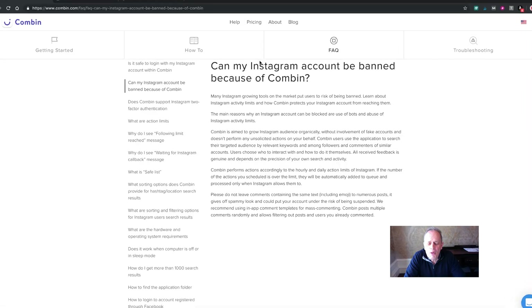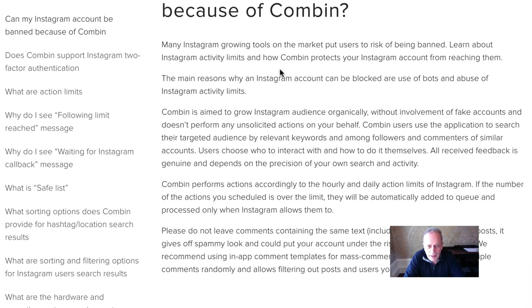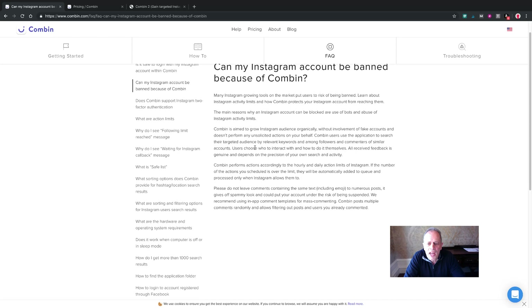Let's handle the big question first: can my Instagram account be banned because of Combin? According to Combin, the main reasons why an Instagram account can be blocked are use of bots and abuse of Instagram activity limits. Combin mimics a human, works from a desktop, and only operates within Instagram's limits, so provided you don't spam accounts and don't use it aggressively, you shouldn't have any issues.